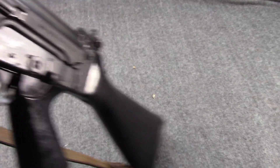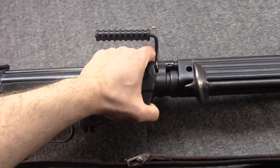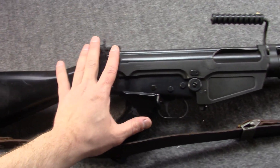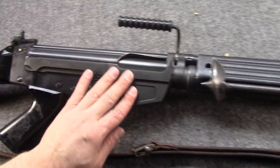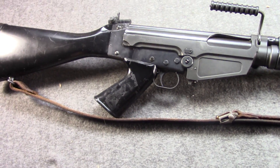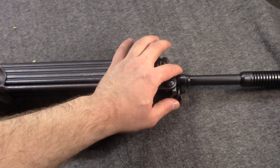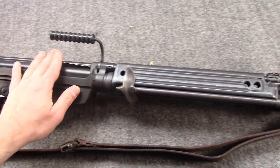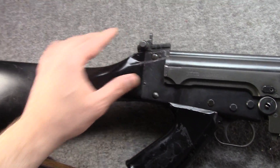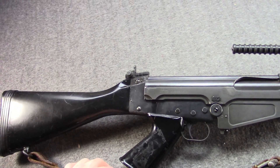If you want an authentic STG-58, the best way is to get yourself a parts kit — which years ago were very common in America — and build it on a DSA receiver. I see a lot of people doing Imbel receivers with these back in the day, because those were also very cheap and affordable. But to me that slab-side Type 3 look... I like a Type 1, or in this case a Type 2. The STG-58 was adopted in 1958 by the Austrians, and it was a take on the German G1 variant, but with a few unique features.